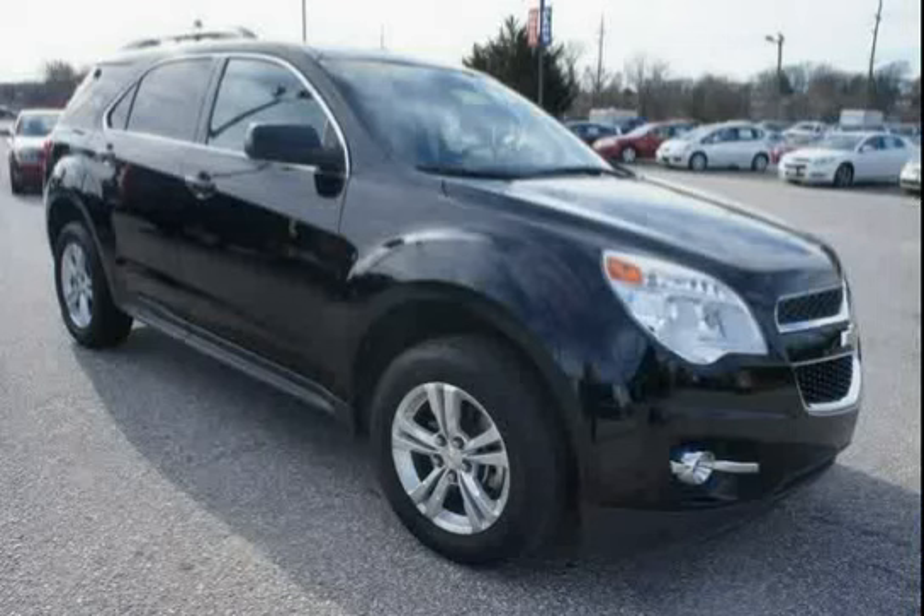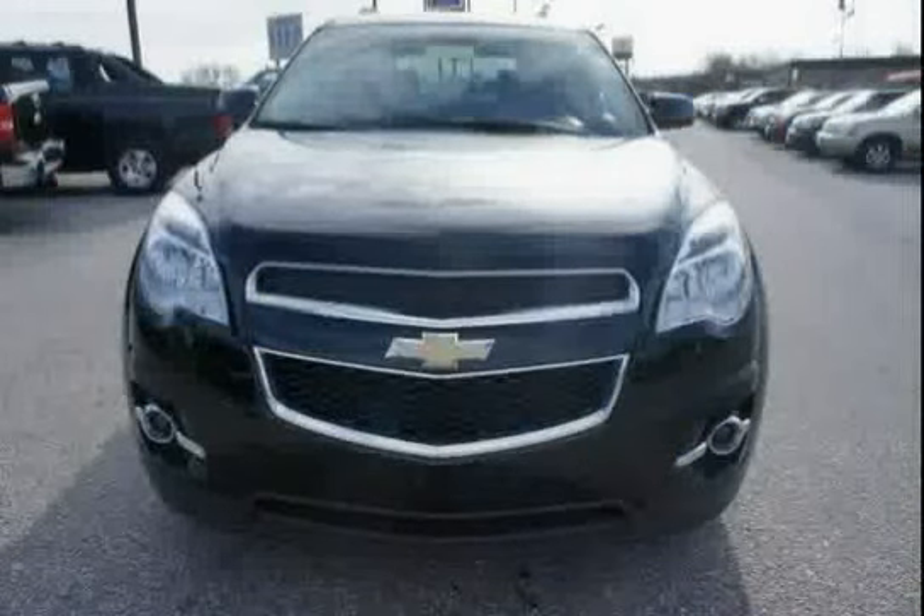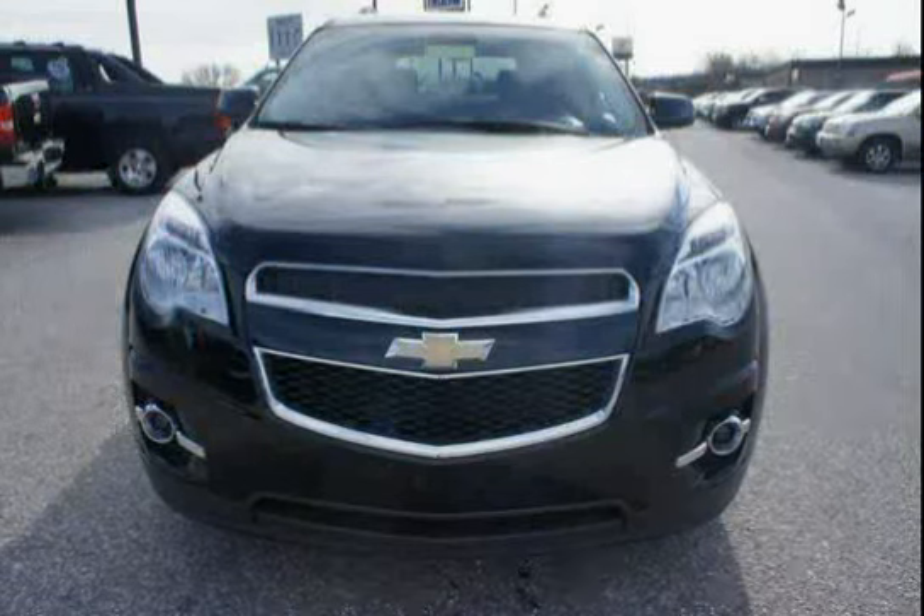Driven with care for 21,660 miles, this Equinox is an easy choice for you.